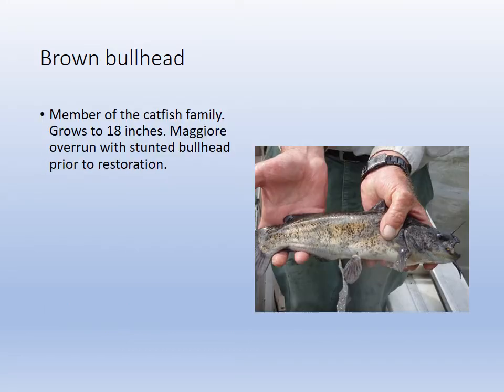The brown bullhead has a spine on the dorsal. They're a type of catfish with barbels — it is a freshwater catfish. Lake Mulgory was overrun prior to the restoration with them because they do well in anoxic conditions. They're good scavengers and foragers, but they were stunted because there wasn't an abundance of food.